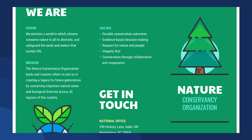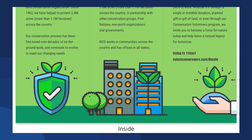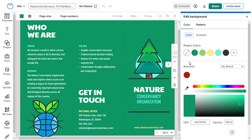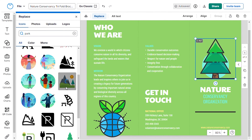This nature trifold brochure describes an environmentalist group's mission, identity, and ways to receive aid. Customize this brochure with relevant colours, illustrations, icons, and descriptive text.